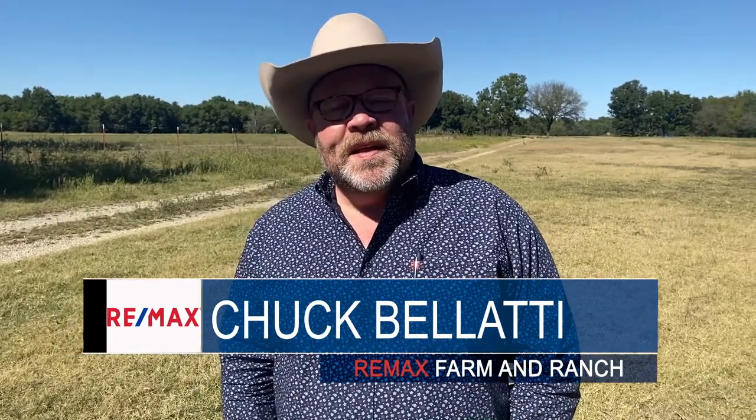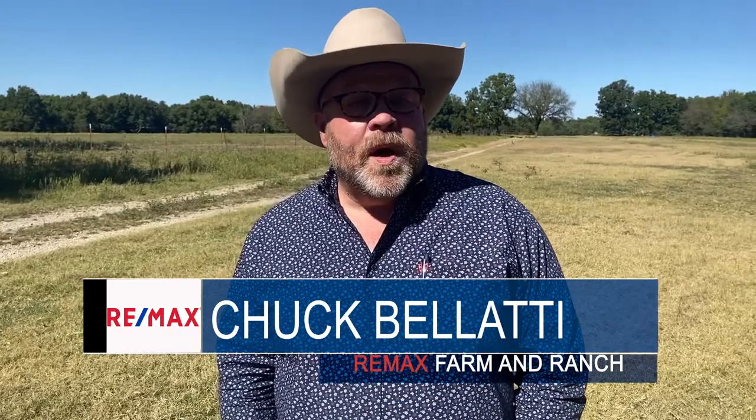Hi friends, Chuck Bellotti, Remax of Green Country, Farm and Ranch. In the Bible, there's a parable about a man who finds a treasure in a field and buys it.